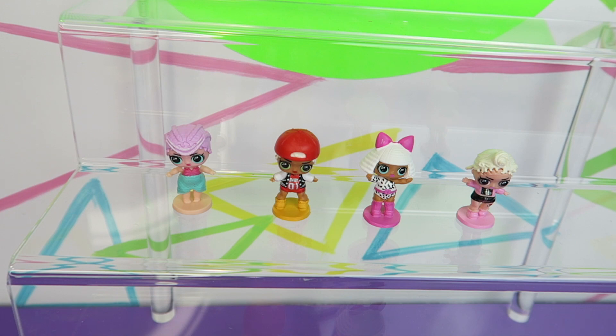Did you have a favorite out of the ones we opened today? I'm kind of leaning towards McSwag, even though I got doubles. I really like the Pink Baby, and also the Mer Baby, but I think Pink Baby wins. Be sure to check out some of our other recent toy videos — our Kinder Princess video and the time we opened the MLP Finders Keepers. We'll see you next time everybody, bye!